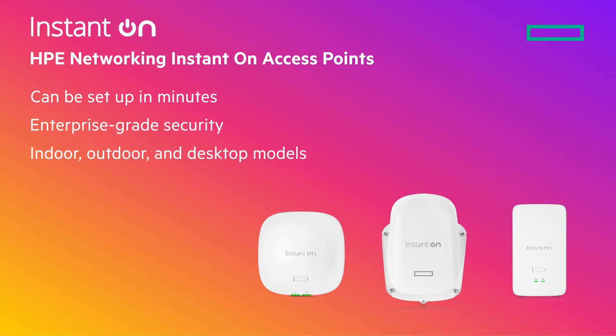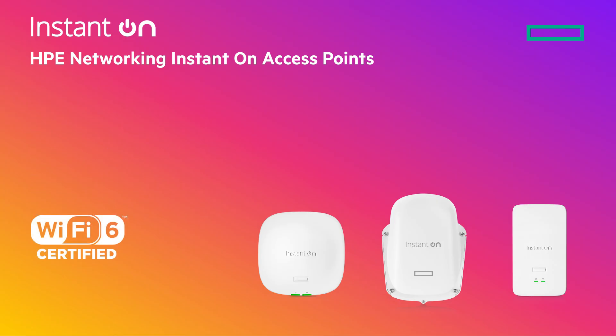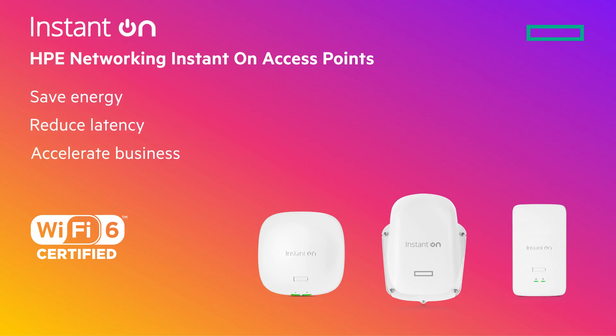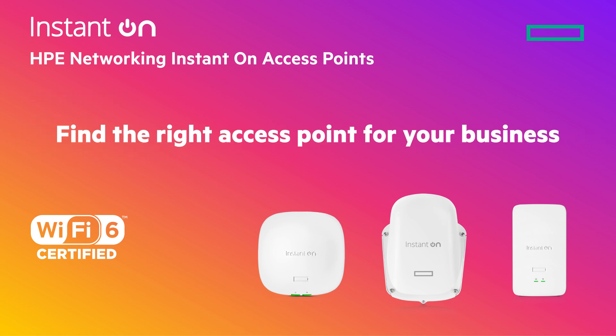They're available in indoor, outdoor, and desktop models, all of which can be managed remotely via web or mobile app. These Wi-Fi-certified 6 solutions feature energy saving, latency reducing, and business accelerating capabilities, ensuring modern small businesses operate efficiently. Find the right access point for your business.